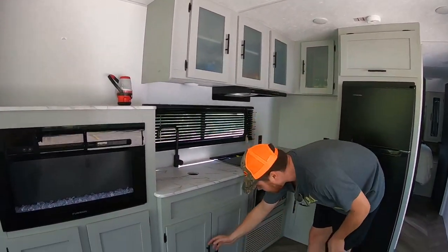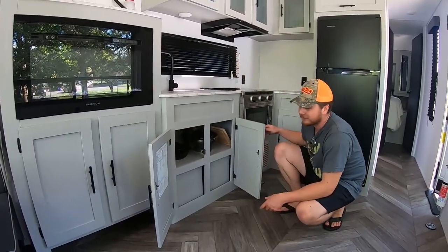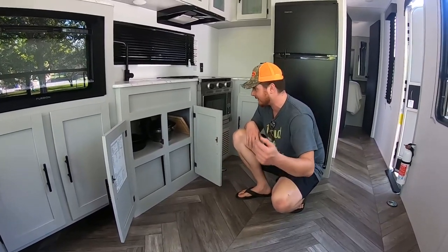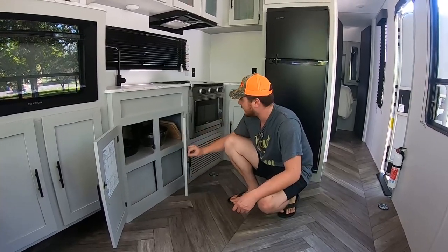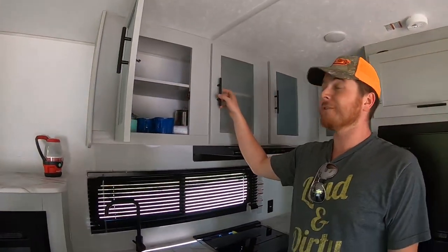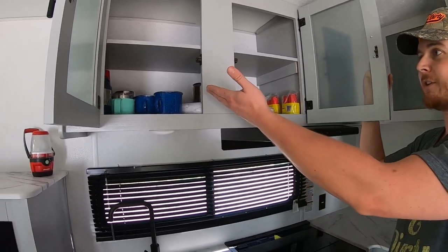Under the sink storage isn't the best — your hot water tank, inverter, and electrical stuff is all underneath — so you get half cupboards there. Up top there's quite a bit of storage and the cabinets are actually quite deep.